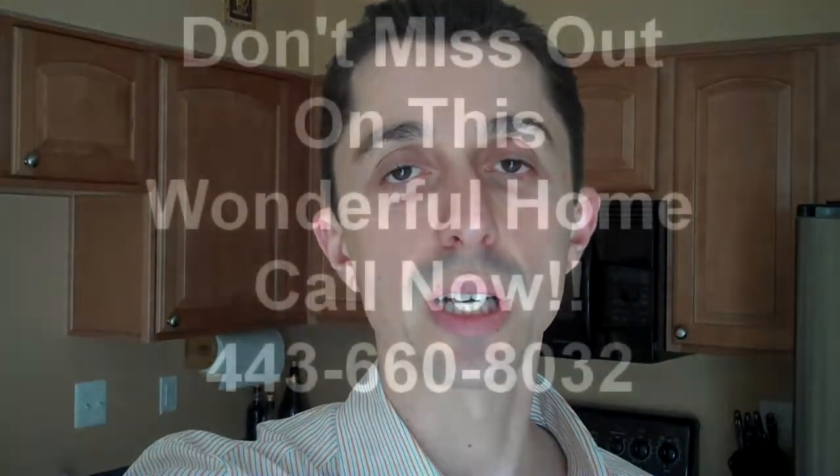Well folks, thank you for touring with us. 7123 Deep Falls Way in Elkridge. This great home has three bedrooms, two and a half bathrooms, wood floors in the living room, a nice size deck, fully finished English basement, and one car attached garage — in a very convenient location in Elkridge, close to Route 1 and close to 95, halfway between Washington and Baltimore. What else can you want for this price? If you have any questions at all, please call us at 443-660-8032. My name is Vladimir Katz, I am your Maryland short sale expert.